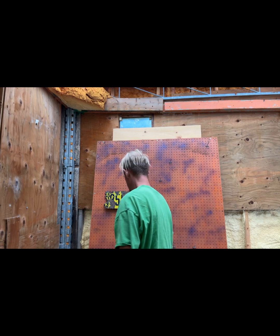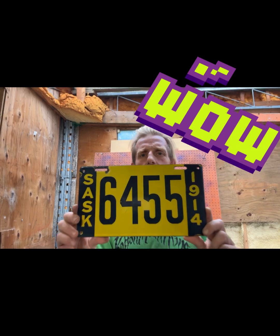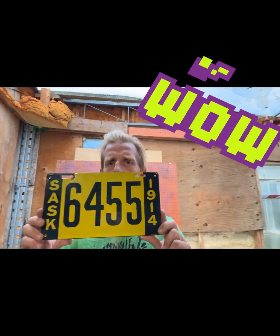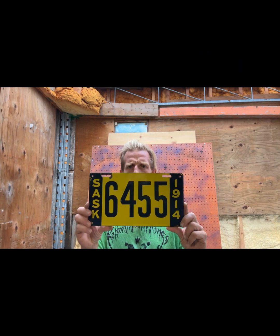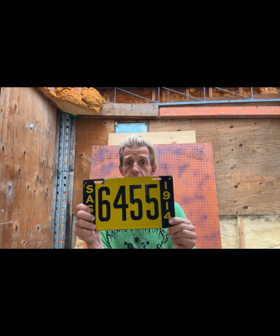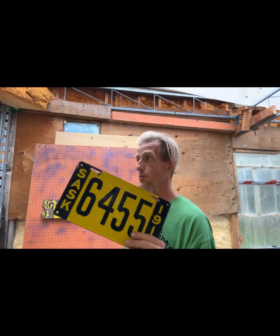We're going to throw it up on the wall. It's the last year we did porcelain for Saskatchewan until 1919, so you'll have to wait for those videos. Here's what a real nice awesome one looks like — yellow with that navy blue, almost looks black in the video but it's navy blue. Number 6455, 1914 Saskatchewan porcelain.